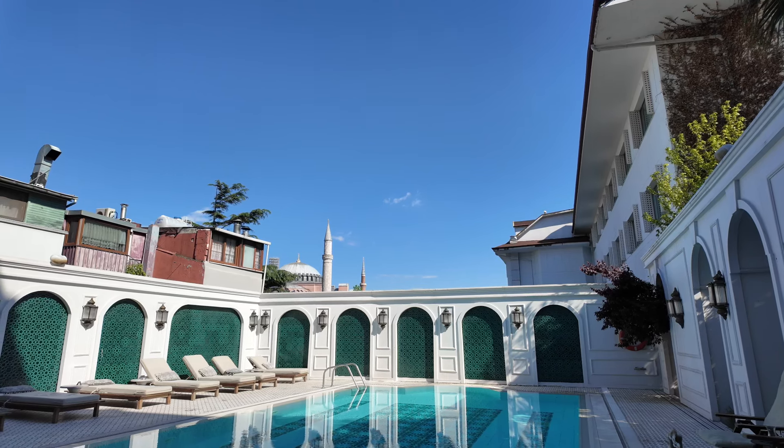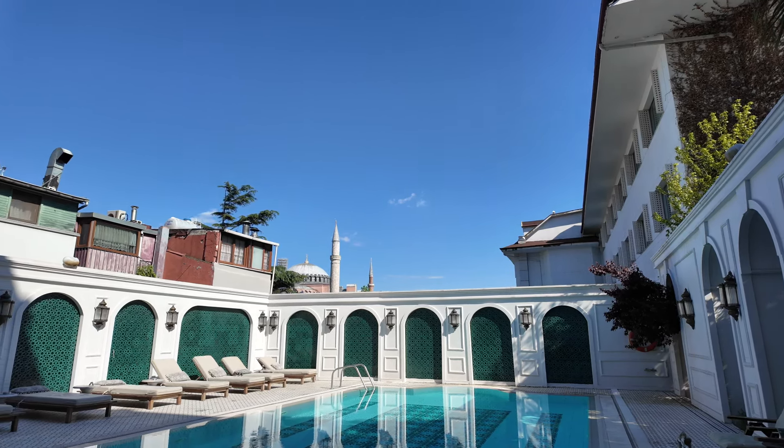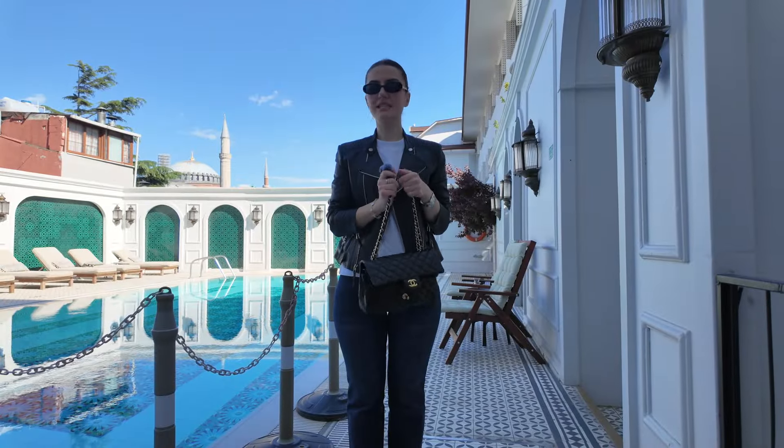The pool is sparkling and I'm going to flip the camera to show you this insane, beautiful, zen view. This is the pool, and right behind it is the Hagia Sophia Mosque.